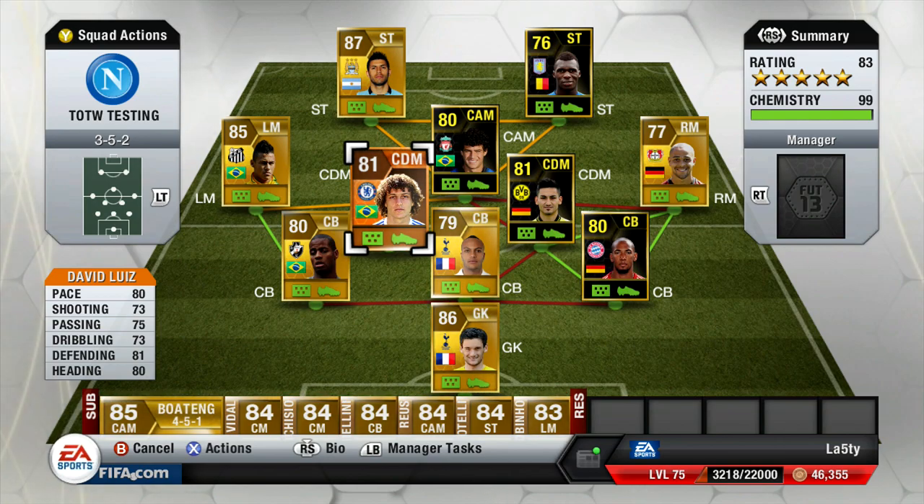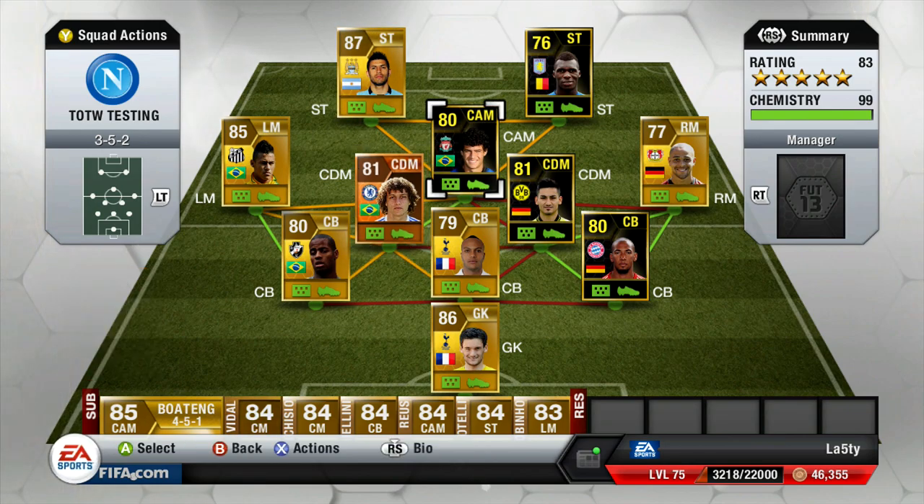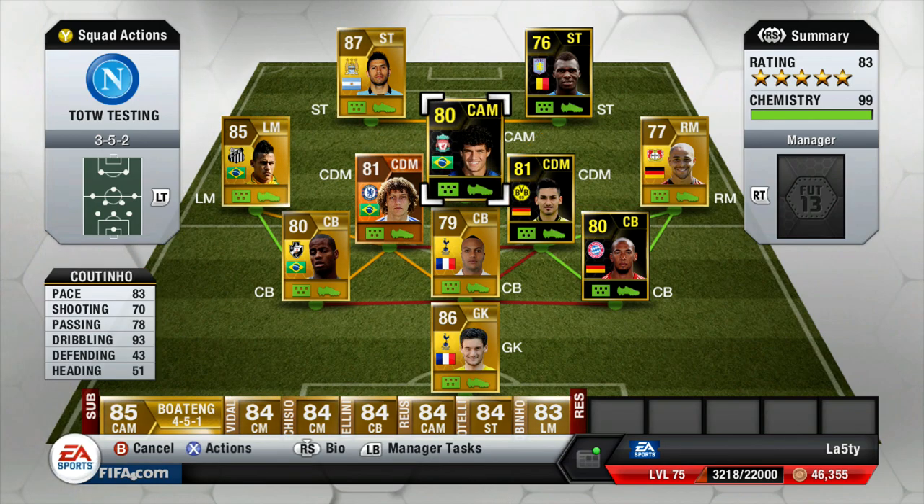David Luiz had a Man of the Match card come out during the week which I managed to get my hands on - loads of great stats across the board. Just look at them: 80 pace, 81 defending, 80 heading, and then some 70s in the attacking stats which is really good at CDM. Coutinho looks to be an okay-ish sort of player - doesn't look absolutely fantastic.